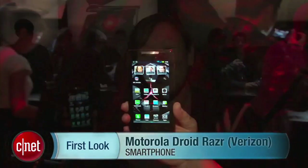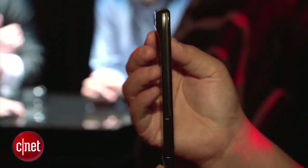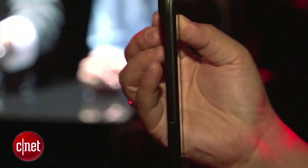Hey everyone, I'm Bonnie Cha, Senior Editor at CNET.com, and we're here in New York at a special event where they've unveiled the Motorola Droid Razr. Yes, the Razr is back but in smartphone form. And like the previous Razr, it's very, very thin — 7.1 millimeters thick, as you can see.